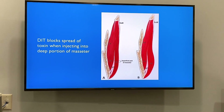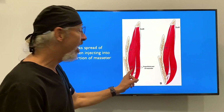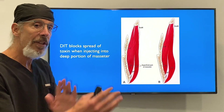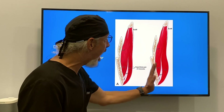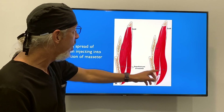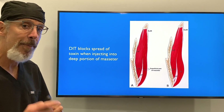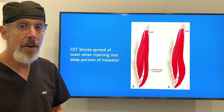They found that when you inject deeply into the masseters, this tendon can inhibit the diffusion of the neuromodulator into the superficial portion of the masseter. There is a superficial and a deep portion. If you inject in the deep area, some diffusion is blocked by that tendon and you get bulging of the superficial muscle. That's the anatomic reason — and it's very easy to fix: just inject the superficial portion with another dose of neuromodulator and it's done.